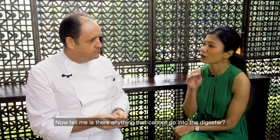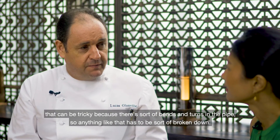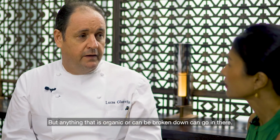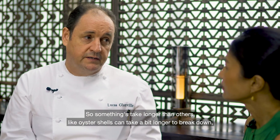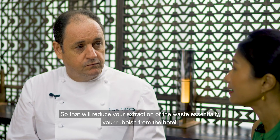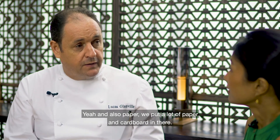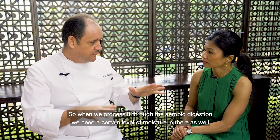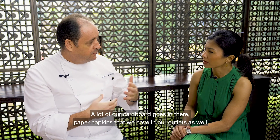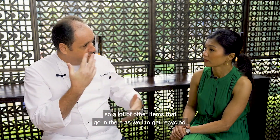Is there anything that cannot go into the digester? Maybe large bones — if you've got a bone off a tomahawk steak, that can be tricky because of bends and turns in the pipe. But anything that is organic or can be broken down can go in there. Some things take longer, like oyster shells. We also put paper and cardboard in there — during aerobic digestion we need a certain moisture level, so we add paper to absorb any remaining moisture. A lot of our cardboard and paper napkins from outlets go in there as well.